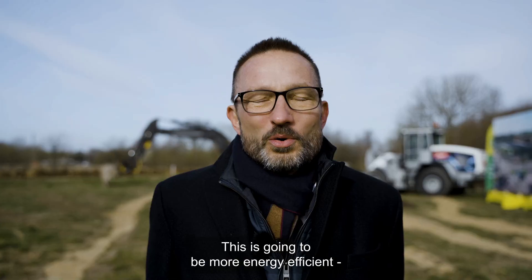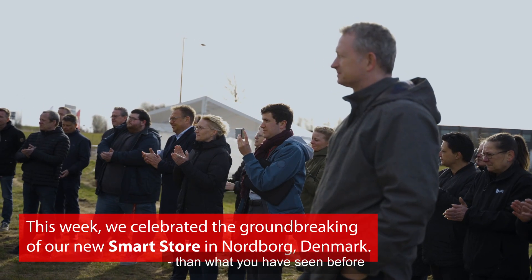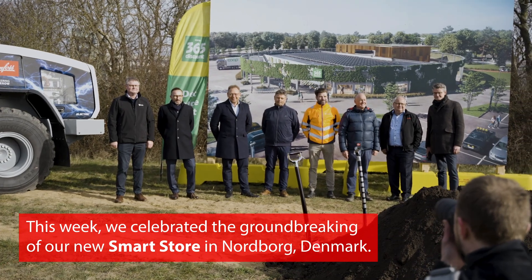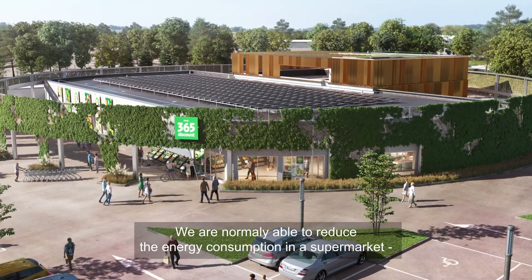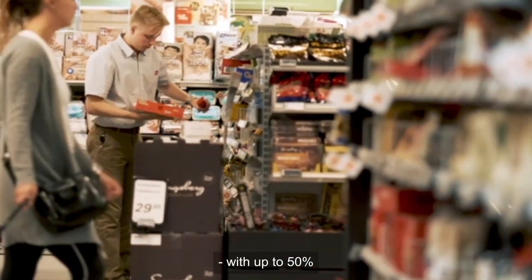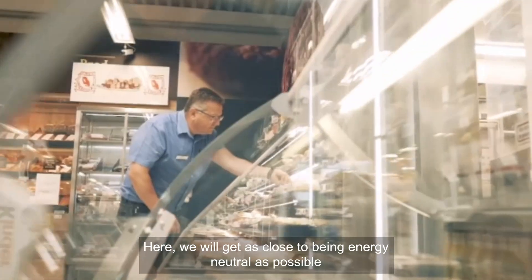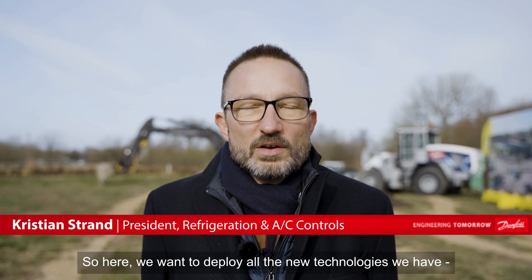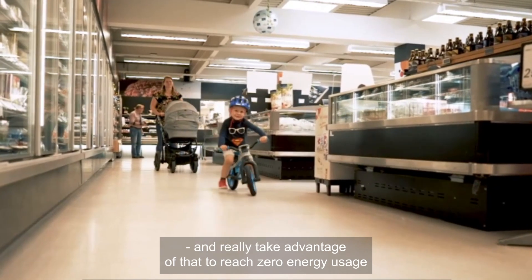This is going to be more energy efficient than what you have seen before. Where we normally are able to reduce the energy consumption in a supermarket with up to 50%, here we would get as close to being energy neutral as possible. So here we want to deploy all the new technologies that we are having, combine the different technologies, and really take advantage of that to reach zero energy usage.